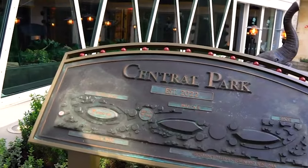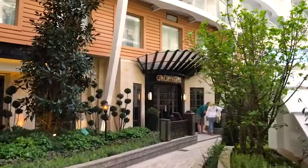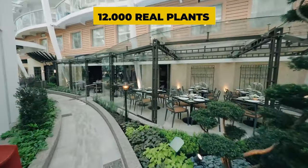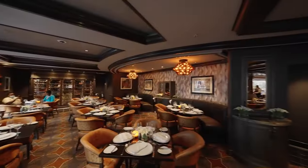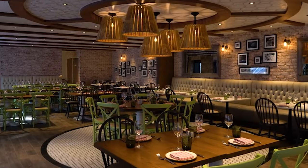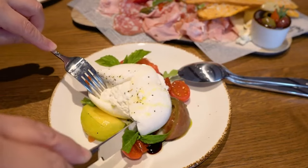Plant lovers are delighted by the Central Park, which has already made a splash on the sister ships of the Wonder of the Seas. With over 12,000 real plants, it brings a lush greenery and city park ambiance to the high seas. Here you'll also find fantastic steakhouses and Italian restaurants like Giovanni's. The food and cozy atmosphere make these restaurants highly popular.